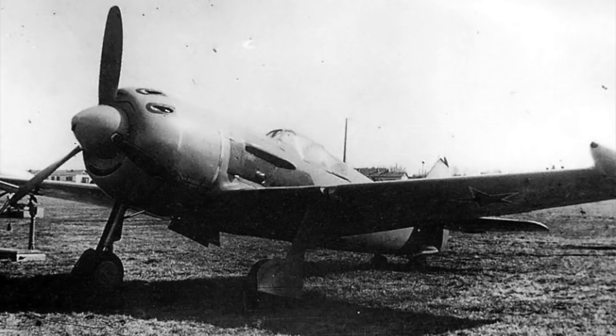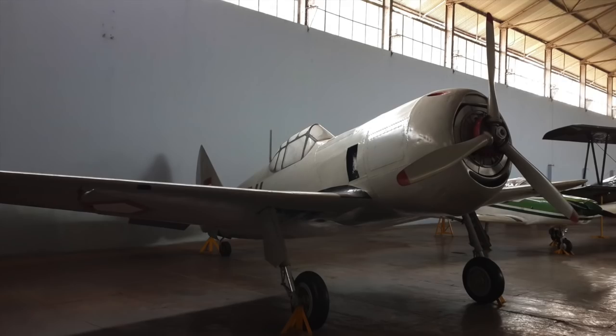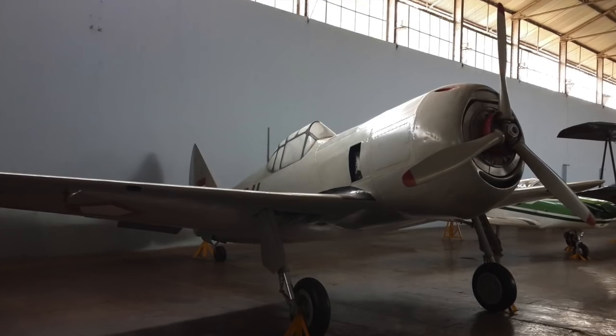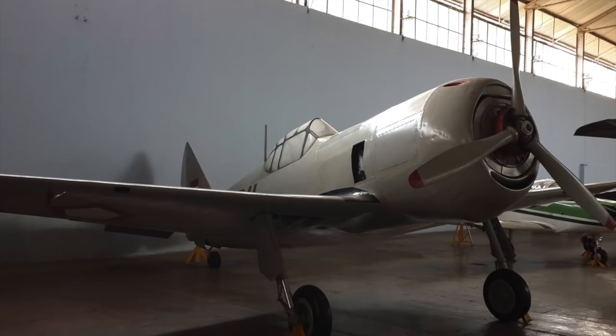The LA-11 also showed that you could still eke performance out of the rugged basic design, which went back to 1940, while the agile Yak series of fighters came to an end with the wartime Yak-3, after which its wing was put to use for early jet fighters.